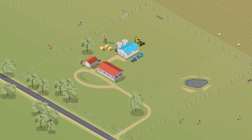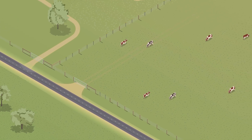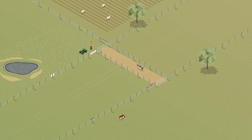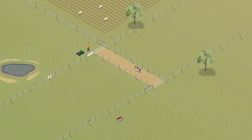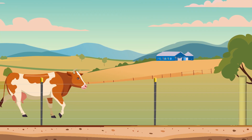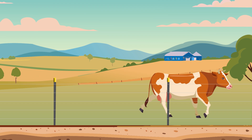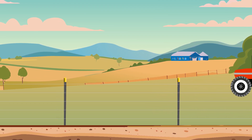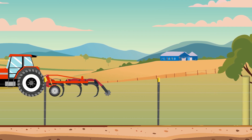We will install new or use existing vehicle access gates so that our vehicles and machinery can move along the worksite. Gates may be installed into existing fencing or installed within new temporary fencing depending on the location of the access required. New temporary fencing will be installed to separate the work area from livestock and other nominated areas on your property. At all times, we will work with you to minimise the disruption to your everyday farming activities.